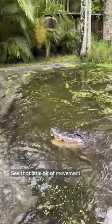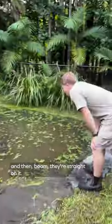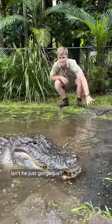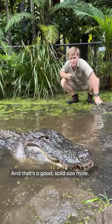See how they pop up? See that little bit of movement? And then boom, they're straight on it. And this is her big boyfriend here. Isn't he just gorgeous? That's a good solid size male.